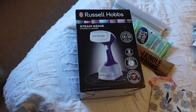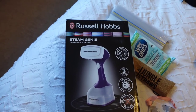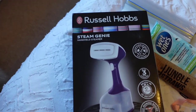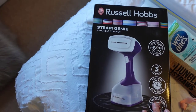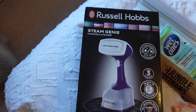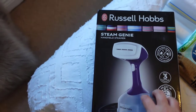Moving on to clothes and what I'm taking. I just wanted to show a few bits recommended by other travellers. Loads of people have said to take a handheld Steam Genie — I think this one was about 50 quid from Amazon. I haven't used it yet so I can't personally recommend it, but other people have. It's just for quickly steaming stuff that gets creased in your case.